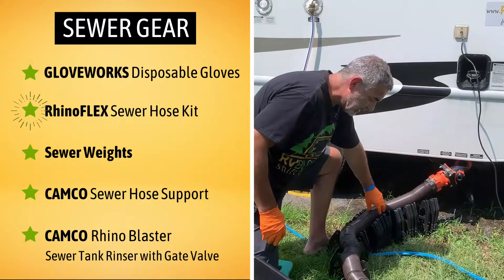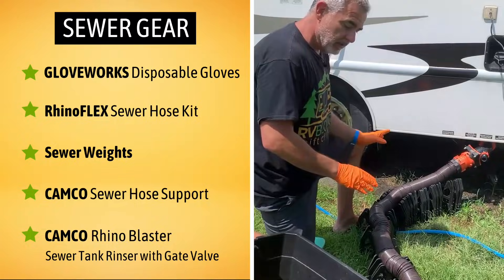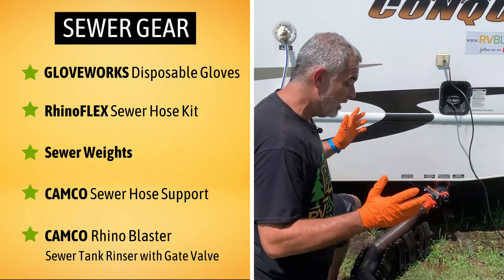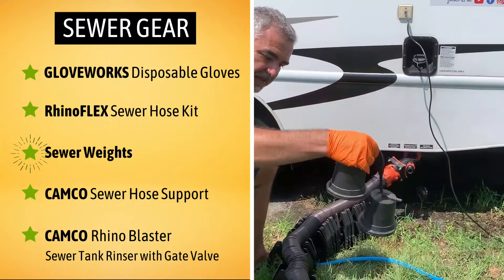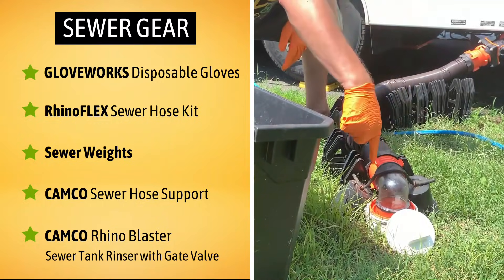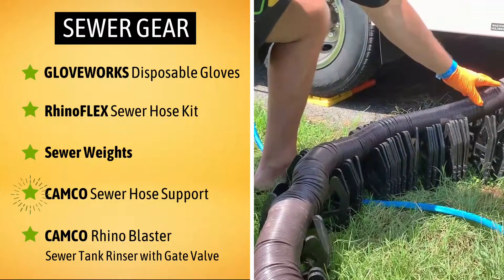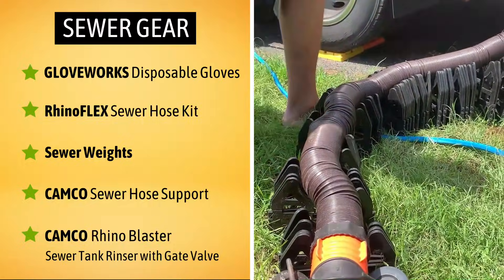Second, we have our RhinoFlex sewer hose, and I actually keep two of these on board — two 10-footers. If one breaks, I have a spare. If I'm too far from my sewer connection, I can connect the two together and reach up to 20 feet. Third, I have my sewer weights, which make sure the connection stays nice and steady in place where it dumps into the sewer pipe. And then I've got our sewer hose holder, which ensures I have a positive gravity flow from the RV all the way down to where it dumps.